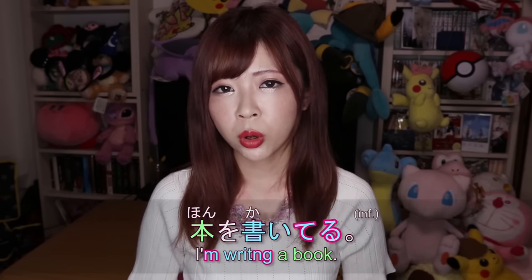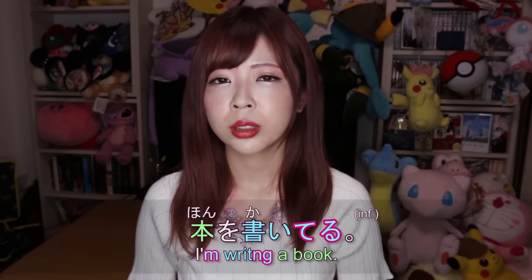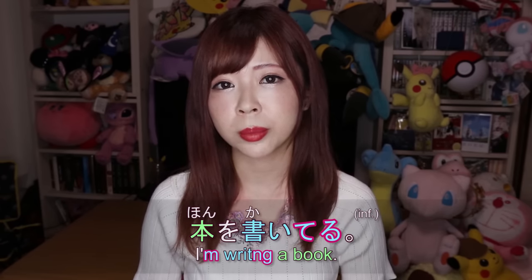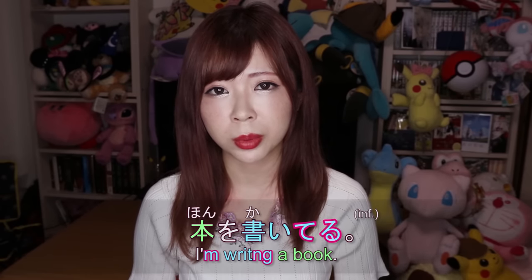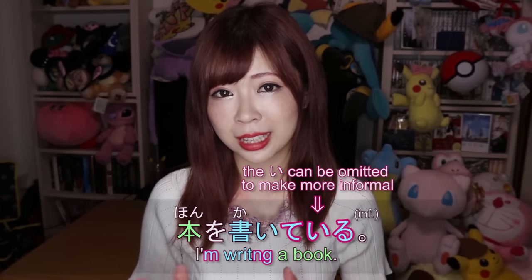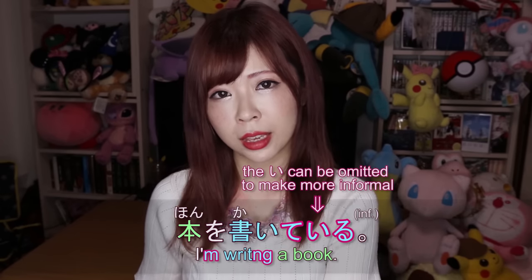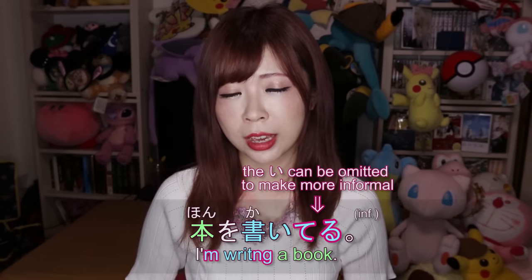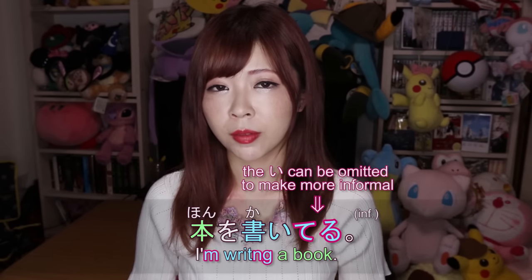Another example: 本を書いてる — that means 'I'm writing a book' or 'I've been writing a book.' If you omit the い from て+いる, that's the most informal and most common way to say 'I'm doing something' informally.